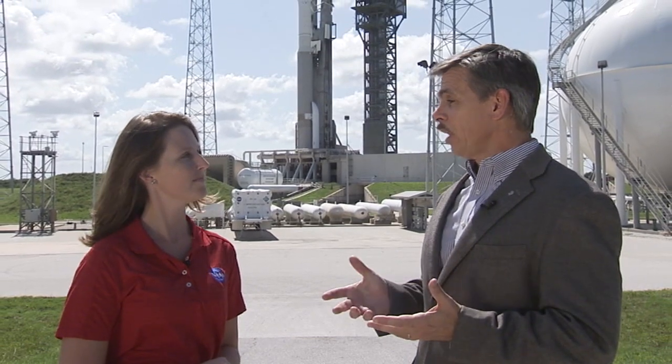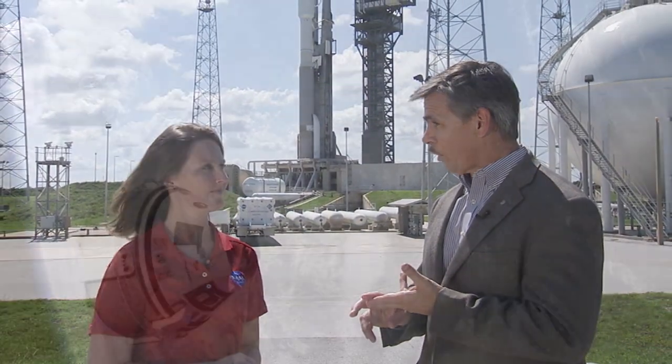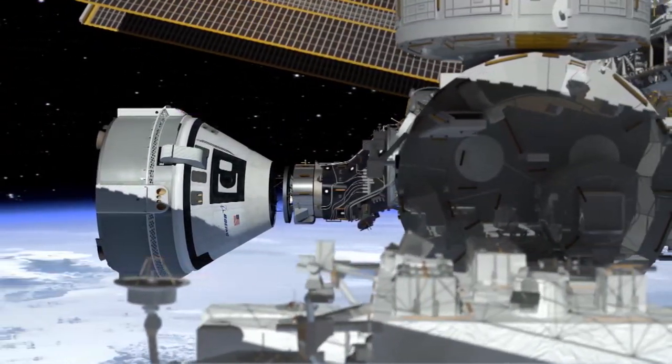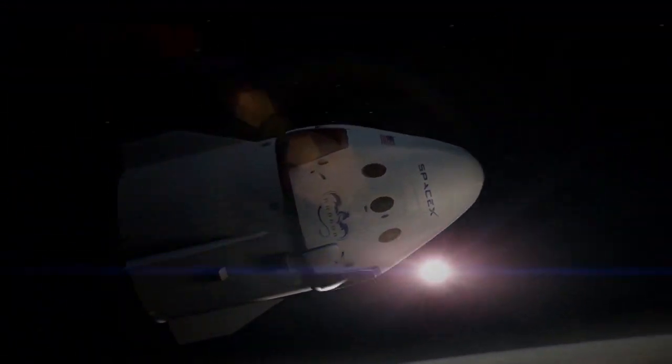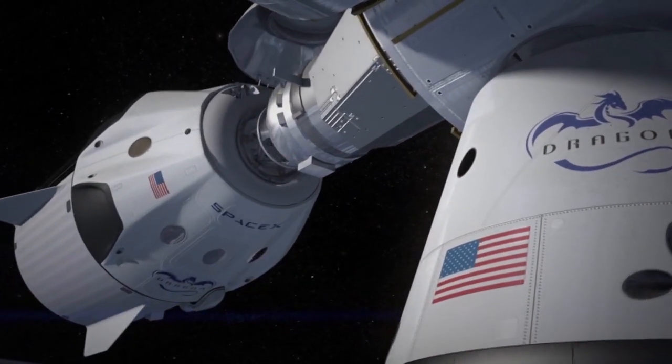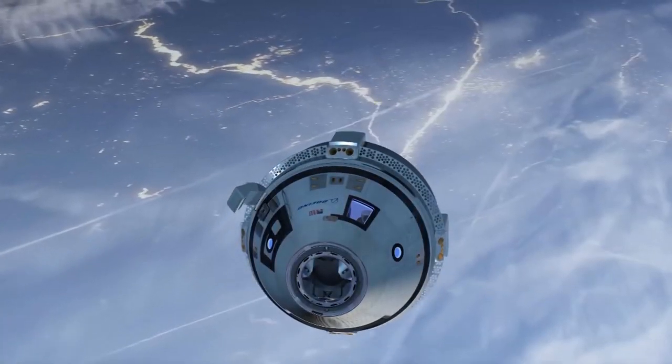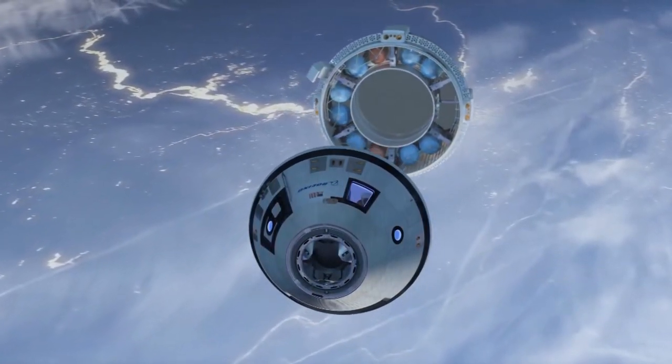The Commercial Crew Program is enabling private companies like SpaceX and Boeing to take astronauts to low-Earth orbit. What this will eventually do is allow them to take anybody who qualifies to go up to low-Earth orbit — to any station that might be created privately, or anything else in low-Earth orbit. So it's really enabling a great capability for the United States.